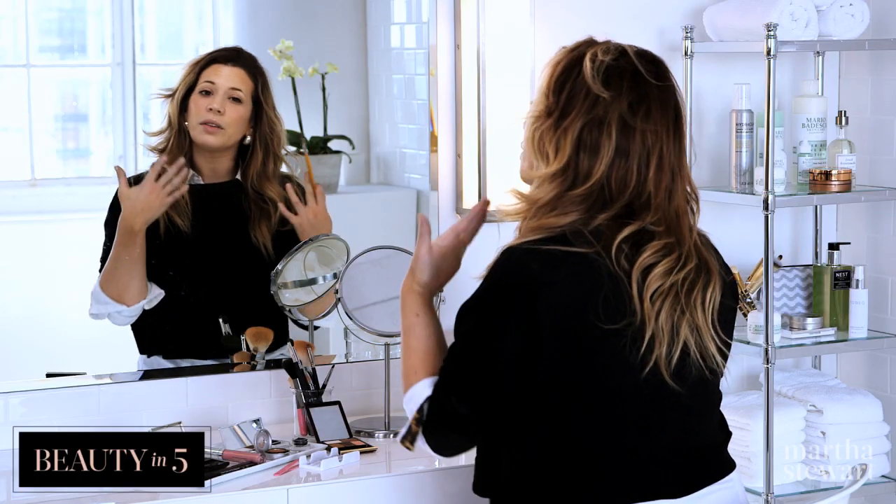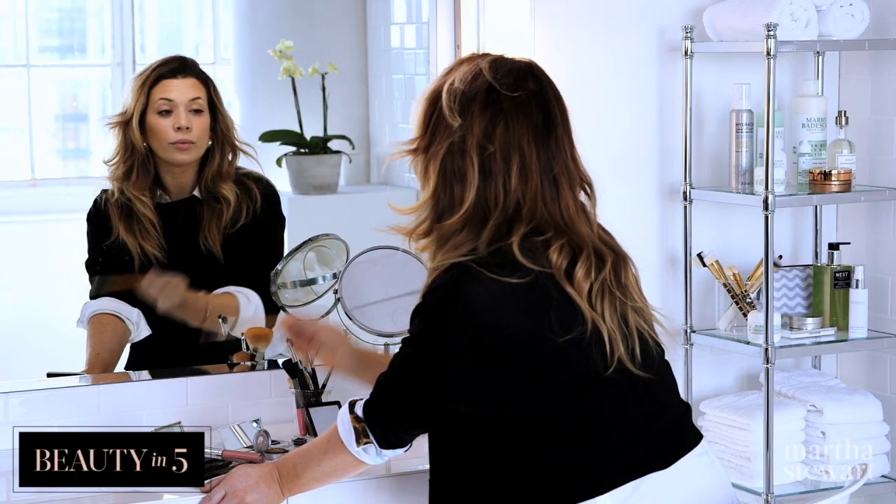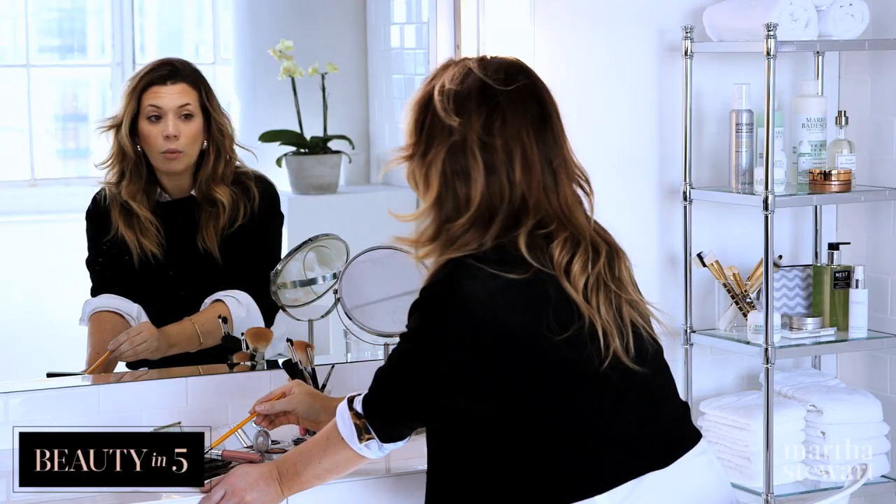I already have my foundation, a little bit of bronzer, a little bit of blush. I'm just going to take a champagne color and put it as my base all over my lower lid. This kind of just brightens my eye up, makes me look more awake.